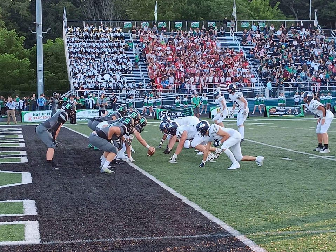Hudson then answered back with a 49-yard touchdown run from once again Ian Lubwick, which made the game 14-14 at halftime.